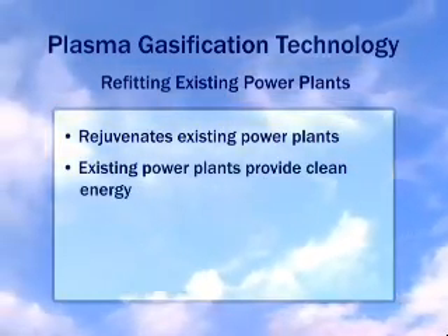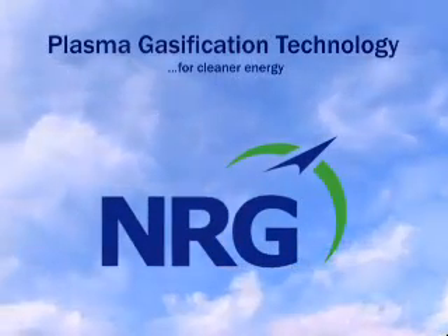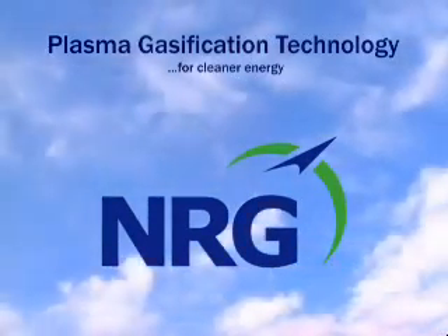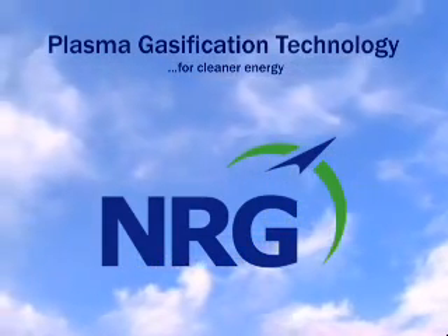Through clean energy alternatives such as plasma gasification, NRG continues to lead the way in providing environmentally responsible energy and reducing greenhouse gases from the next wave of new power generation.